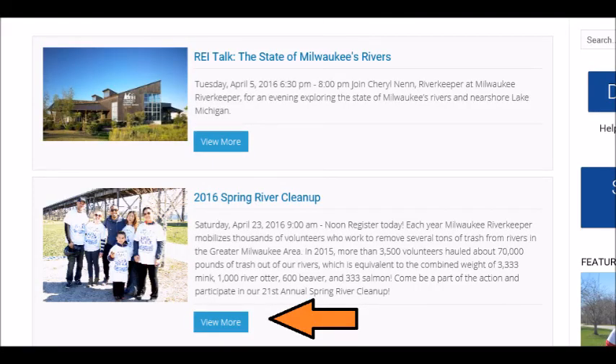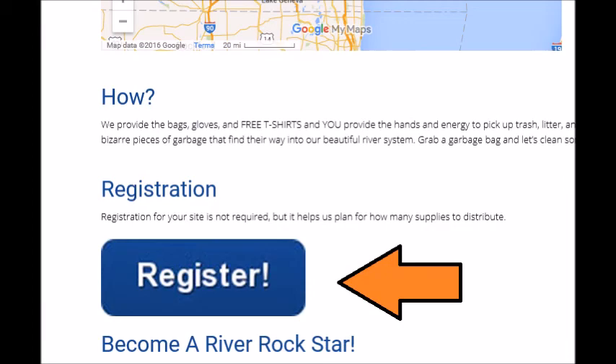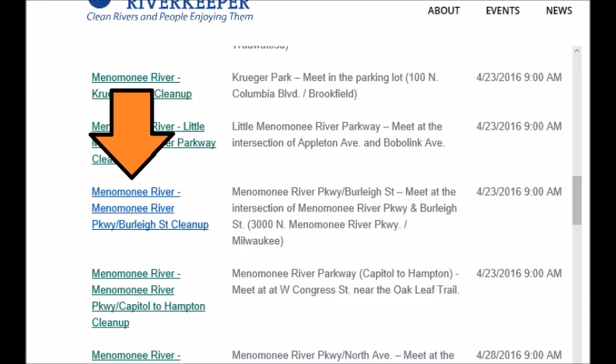Scroll down to the Spring River Cleanup for 2016 and click View More. Next, click on Register and find the Milwaukee River Parkway / Burleigh Street cleanup.